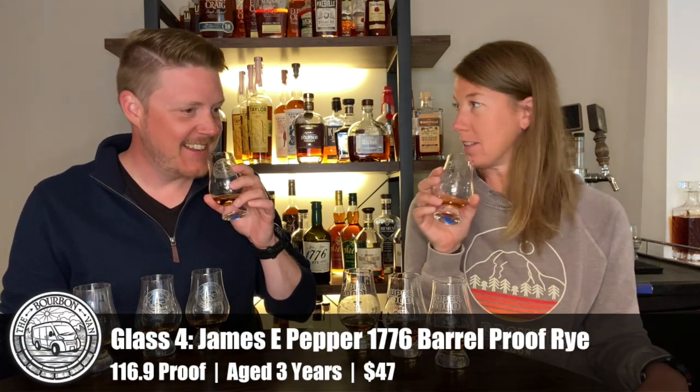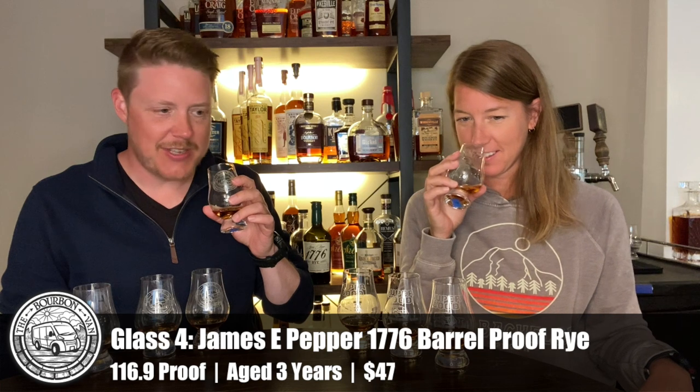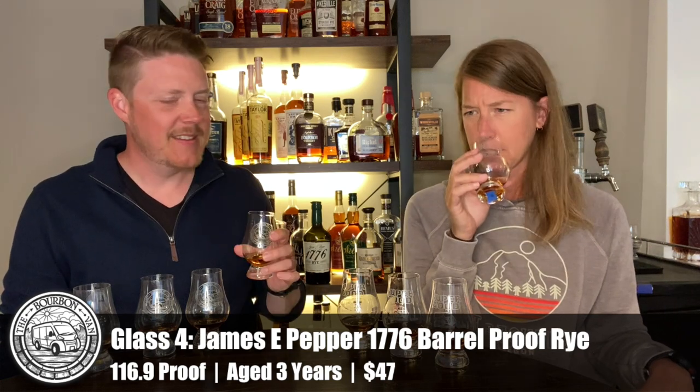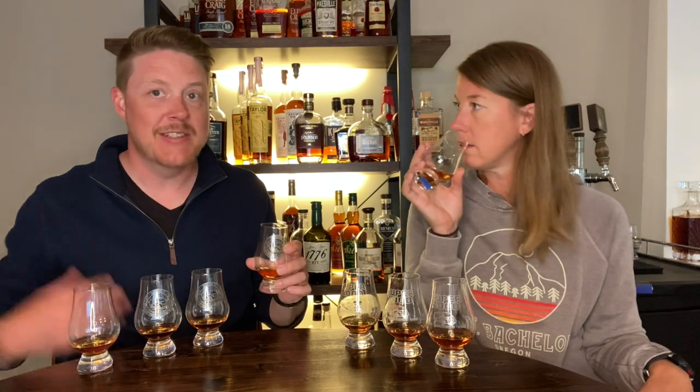Glass four — oak and cider. There's a ton going on here. Apple is definitely not the main fruit; I'm getting a bing cherry, a bright cherry, almost like one of those chocolate-covered cherries you'd get at Christmas. It is fruity, oaky, and really rye-like — this one just screams rye to me. There's a hint of black pepper, a spicy black pepper. I like the nose on glasses three and four the best — they were so interesting, all crazy different.